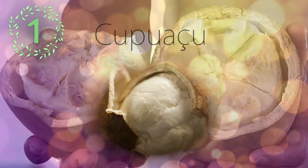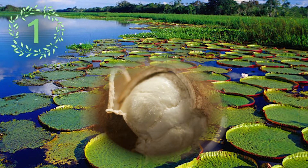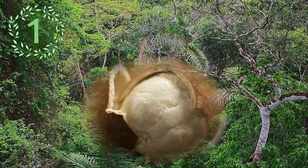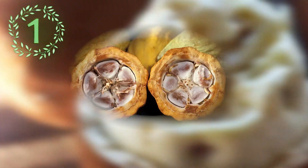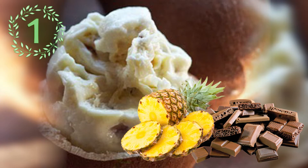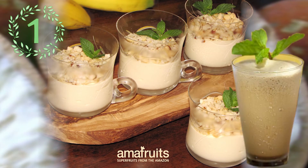Number 1: Kupuasu. This fruit is common throughout the Amazon basin and is widely cultivated in the jungles of Colombia, Bolivia, Peru, and a few other places. It is a tropical rainforest tree related to cacao. The white pulp of Kupuasu has an odor described as a mix of chocolate and pineapple. It is frequently used in desserts and sweets. Its juice tastes primarily like a pear with a hint of banana.